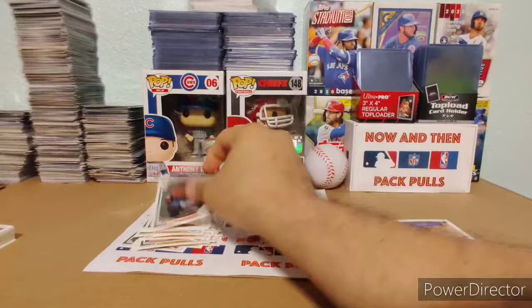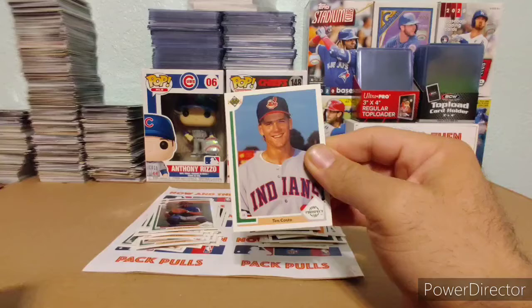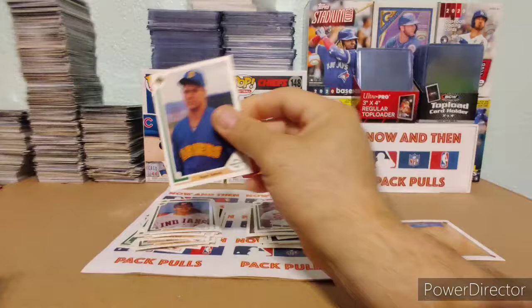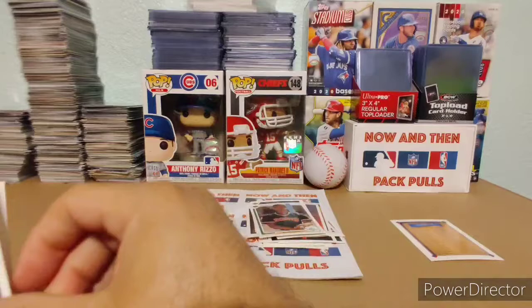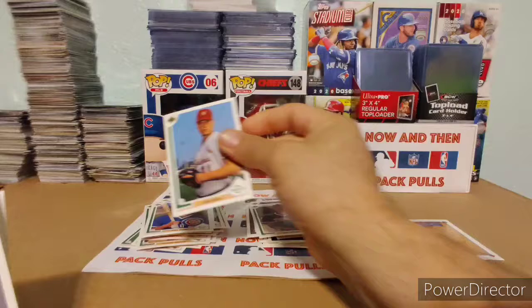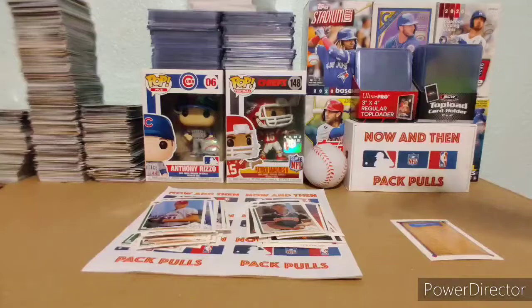We have a Brooke Fordyce. A Tim Costo — I almost thought that said Costco, but it says Tim Costo. Roger Salkeld. Check this one out — Royce Clayton. Nice, Royce Clayton was pretty decent. Wilfredo Cordero. A Kiki Jones. A Gary Scott. John Erickson. I wonder if there was a Jim Abbott in this one — I'm trying to remember when Jim Abbott's rookie year was. Rocky from Red and Dad, if you know, comment down below.